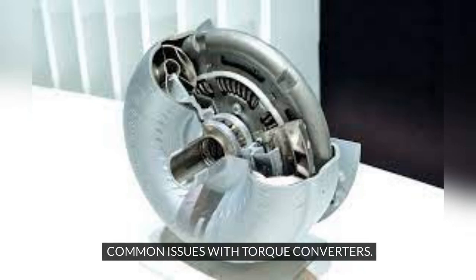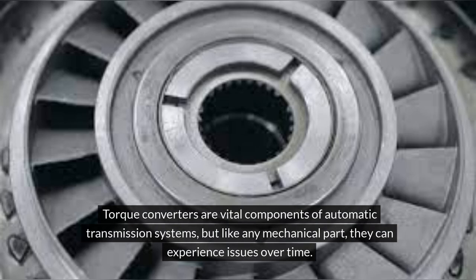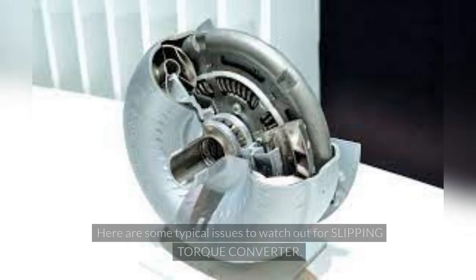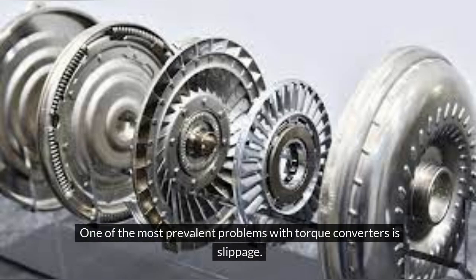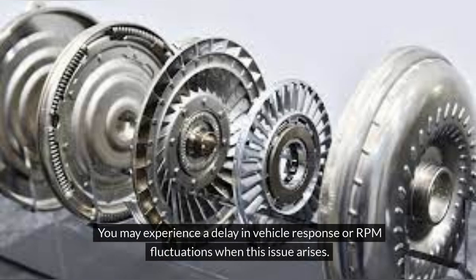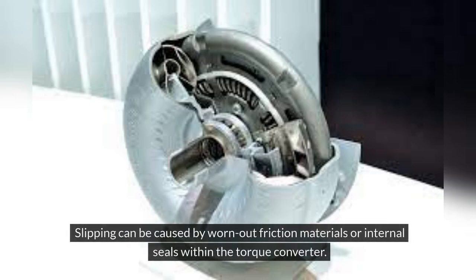Common issues with torque converters. Torque converters are vital components of automatic transmission systems, but like any mechanical part, they can experience issues over time. Understanding common problems that may arise can help you identify and address them promptly. One typical issue to watch out for is a slipping torque converter — one of the most prevalent problems, occurring when the torque converter fails to transfer power efficiently from the engine to the transmission, resulting in a noticeable loss of acceleration and speed. You may experience a delay in vehicle response or RPM fluctuations. Slipping can be caused by worn-out friction materials or internal seals within the torque converter.